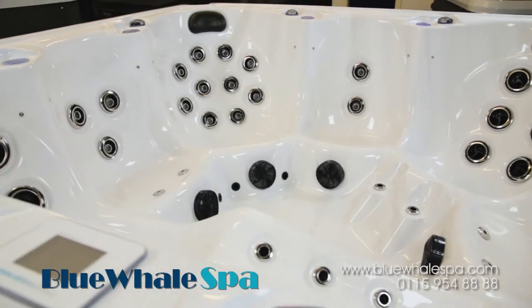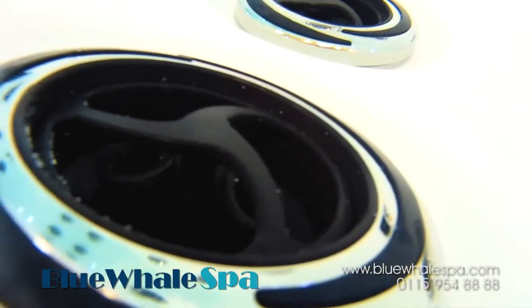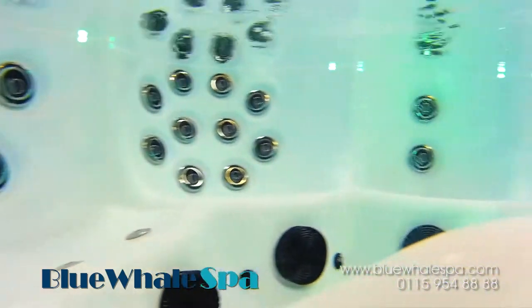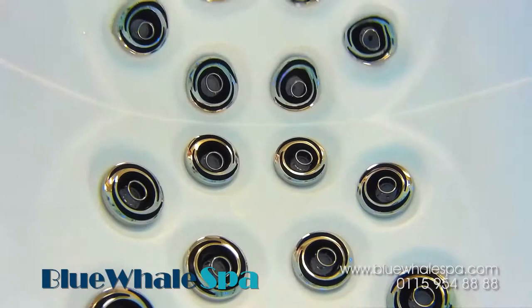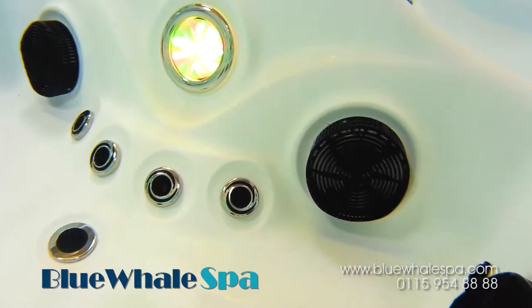The Ventura X has 65 jets, including rotating jets located in the hot tub seats, meaning each user can tailor the massage effect to the seat they're using for an individual massage sensation. As well as jets for the back, legs and thighs, there is also a large foot massage area in the footwell of the hot tub.